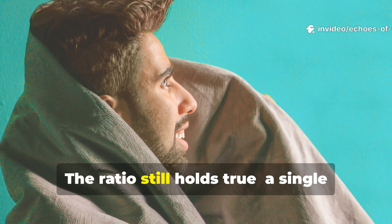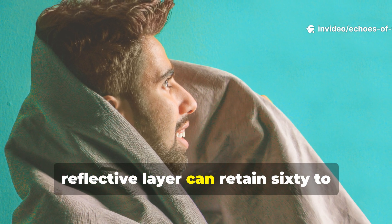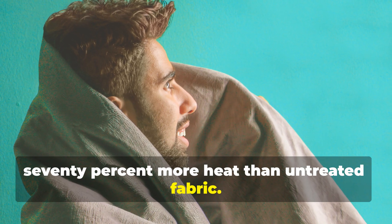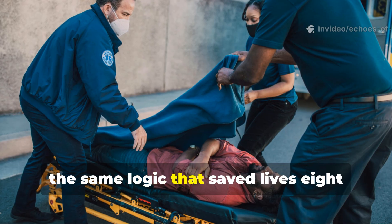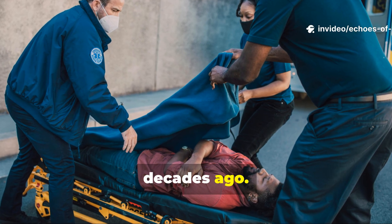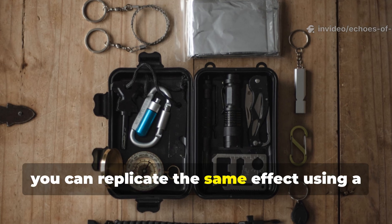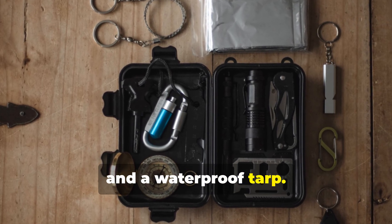The ratio still holds true: a single reflective layer can retain 60–70% more heat than untreated fabric. That's not only efficient but cost-effective — the same logic that saved lives eight decades ago. In a wilderness scenario, you can replicate the same effect using a modern emergency blanket, wool, and a waterproof tarp.